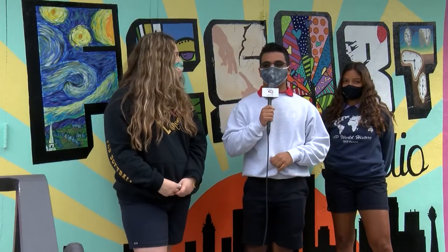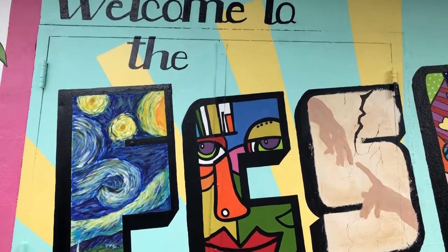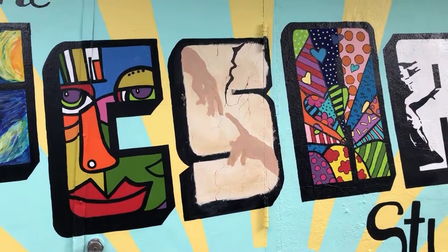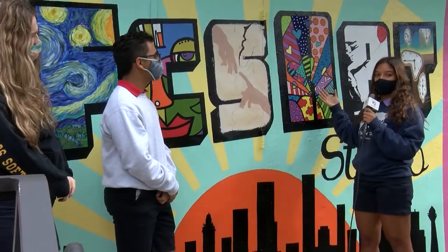We decided to do an Art Deco Miami kind of theme, and that's what you see here — welcome to the FCS art studio. In each of the letters we decided to do a popular art piece that everybody would know: in the first one we have Starry Night, the second one a Picasso, and the third one — it's not done yet — but it's going to be the Creation of Man.